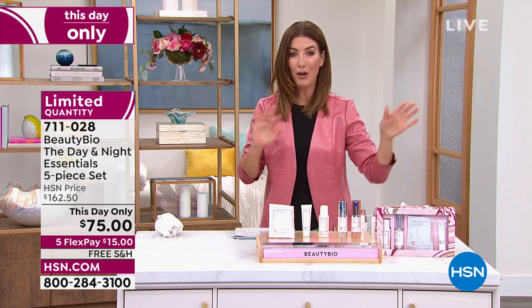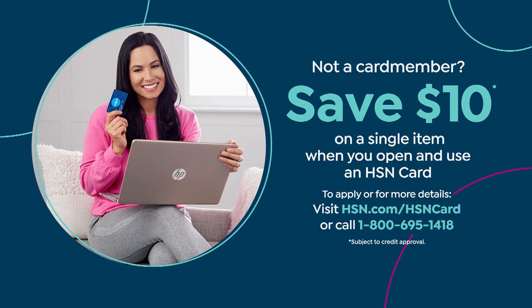Hey, stick around. We've got an entire hour of beauty yet to come, and you can also save $10 off a single item when you open and use an HSN credit card. We can get you instantly approved over the phone or online. I also want you to go to my Facebook page at Sarah Anderson TV, or on Instagram, Sarah Anderson HSN.